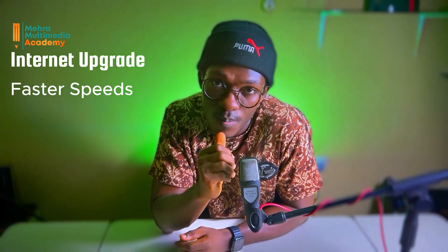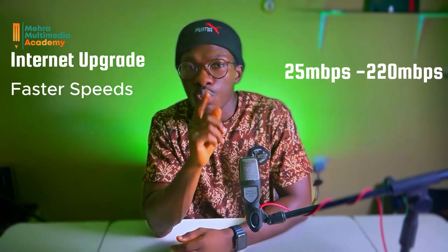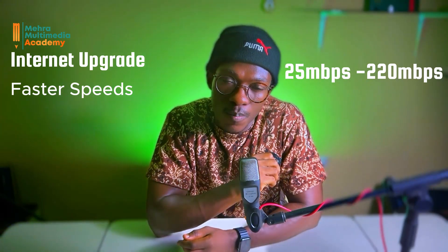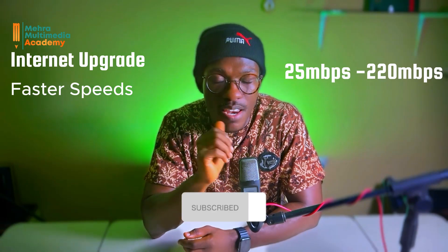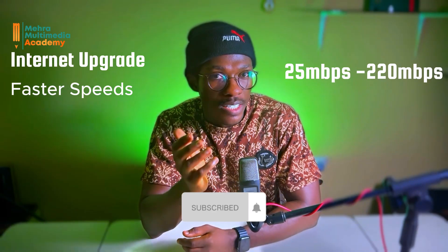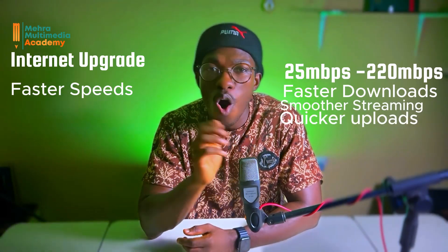Faster speeds. Starlink boasts download speeds ranging from 25 megabits per second to 220 megabits per second. That is a significant improvement over traditional options in many parts of Ghana, meaning faster downloads, smoother streaming, and quicker uploads for all your online needs.